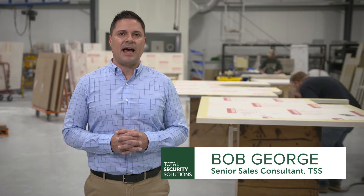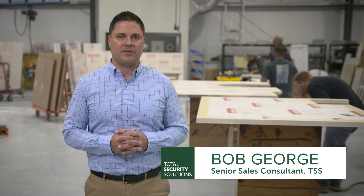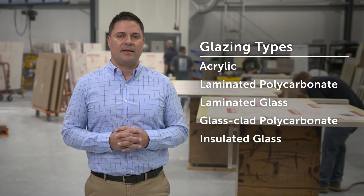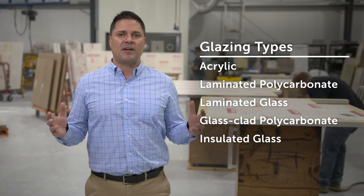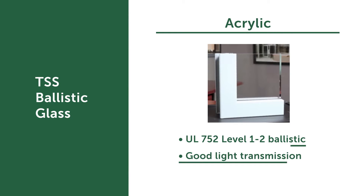Oftentimes we're asked to price ballistic glass for different types of systems. However, there are all types of different glazing products that can get you to achieve a level of protection. Acrylic is the most commonly used. It starts at a UL level 1 and goes to a UL level 2. And if you have a limited budget and you need some form of a deterrent, this is the option for you.